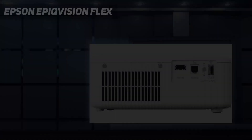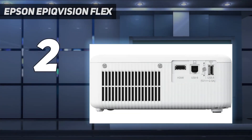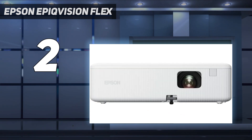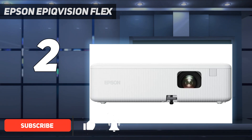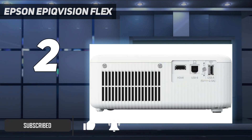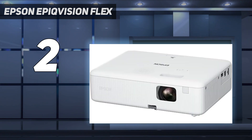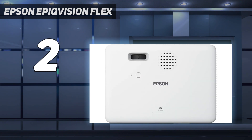Number 2 on my list: the Epson EpiqVision Flex. Generally, we like Epson projectors for their great value and solid performance. Though you won't get a 4K cinema experience, we were impressed by this projector's picture quality as well as the screen's brightness, meaning you should be able to get a clear picture even with some ambient light. Also, the screen can project up to 300 inches, making it one of the largest potential screen sizes on this list.